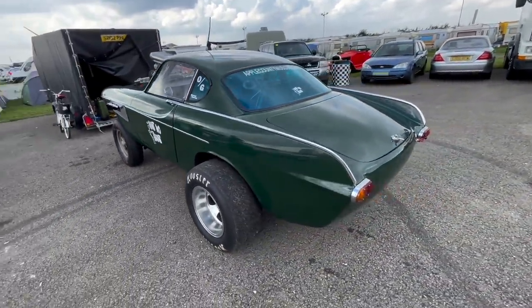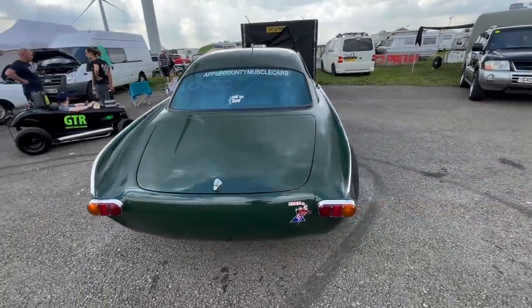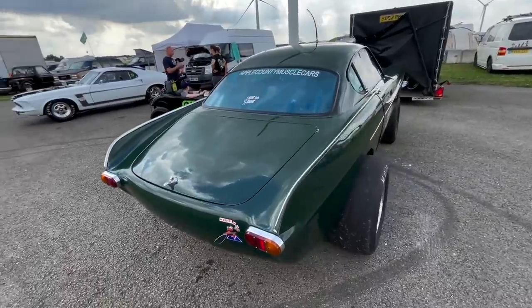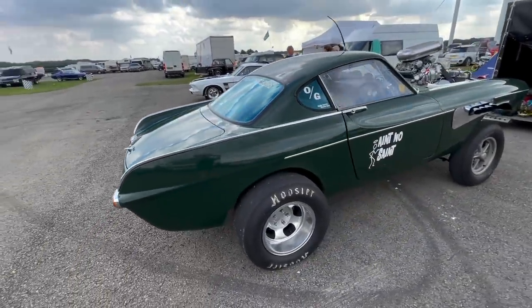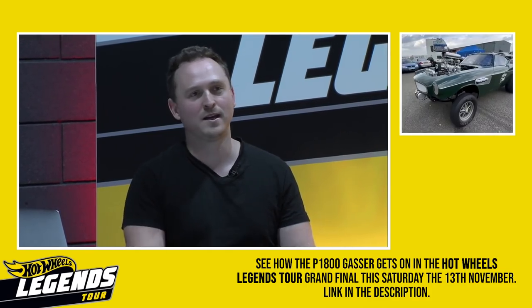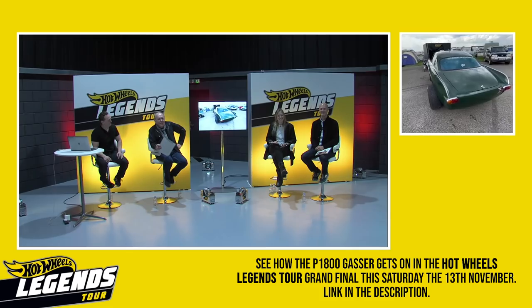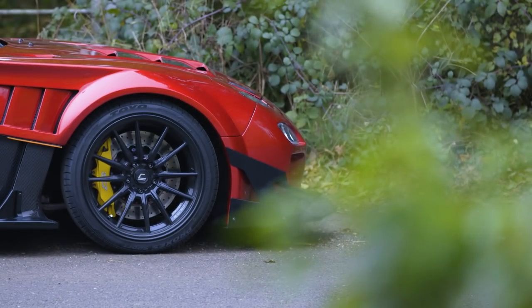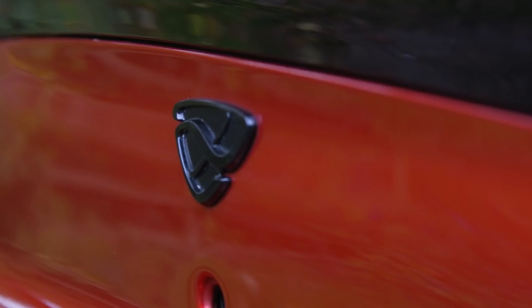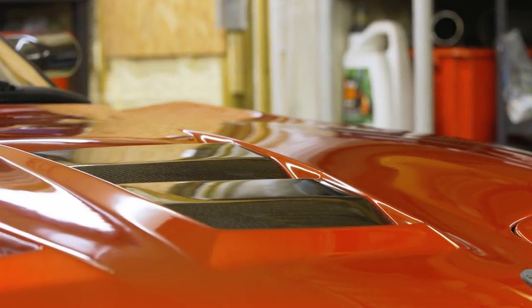We were hoping to film the drag car this week, but as is the way of project car life, unforeseen engine trouble meant we had to cancel. Either way, you'll see the glorious Gasser again in the Hot Wheels Legends Tour final, which you can tune into on Facebook on the 13th of November, featuring celebrity guests such as Jay Leno and Henrik Fisker — hit the link in the description. In this video, we'll take a look at another of our shortlisted Hot Wheels Legends cars. It's something I've never driven before, but even before I turn the key, I already know you'll love it.